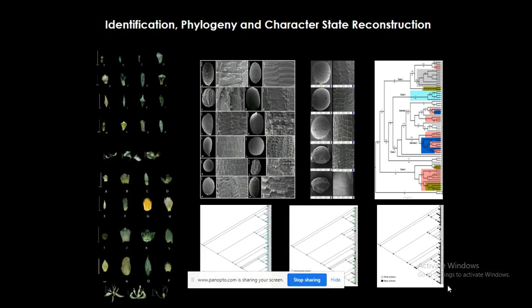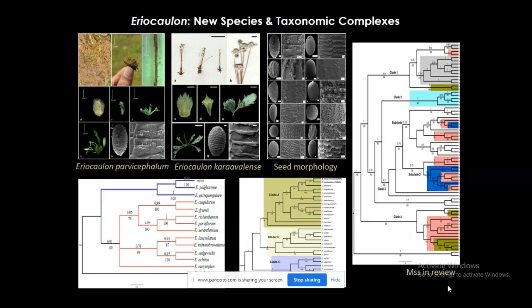Very critically, we have examined them through microscopy and scanning electron microscopy. We have done molecular studies on this group and are also trying to understand the phylogeny and character state reconstruction of the genus. During this time, we have also discovered two new species, named Areocolon parvicephalum and Areocolon caravalens.